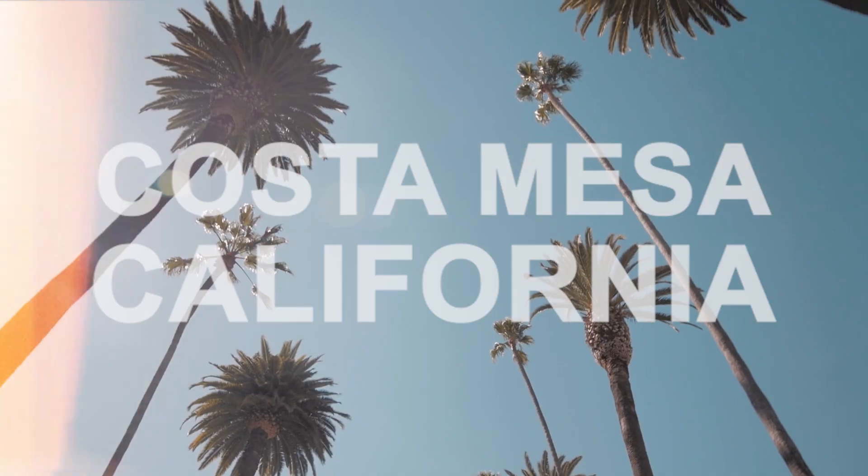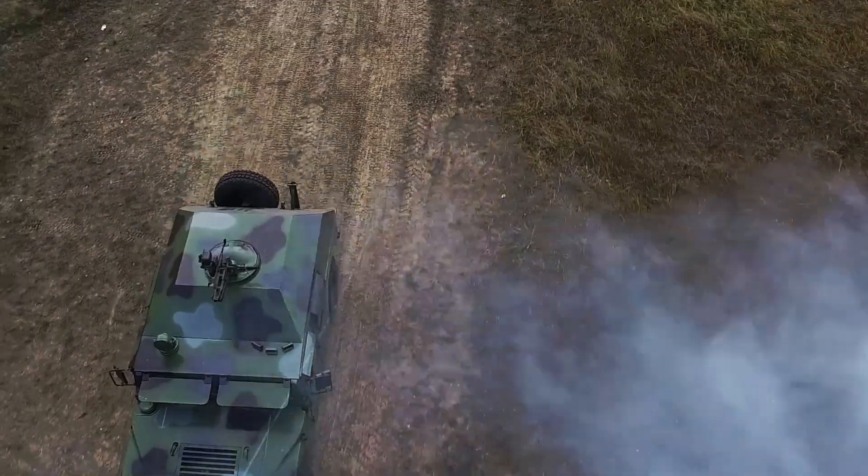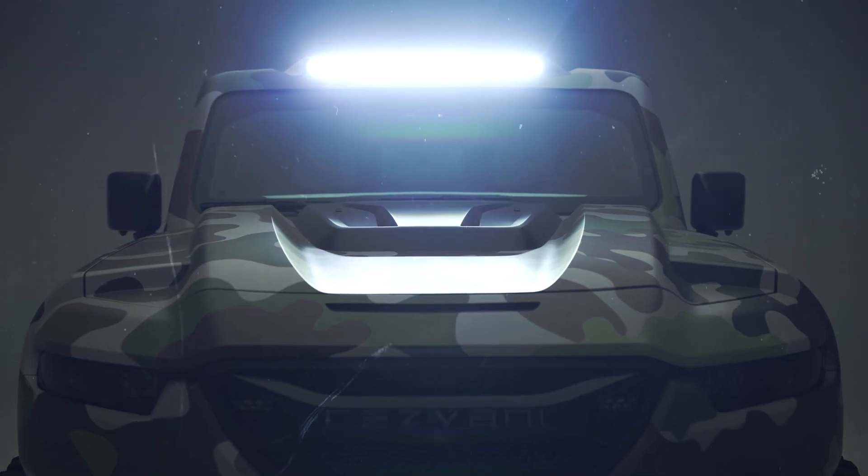My dad was a fighter pilot and I grew up on a base. I was surrounded by all these really cool military-type vehicles, and that really sparked my interest in the military aspect of car design. So I first started envisioning the Rezvani Tank in 2017.